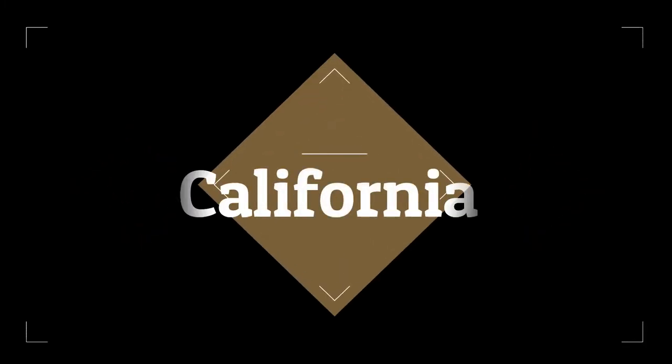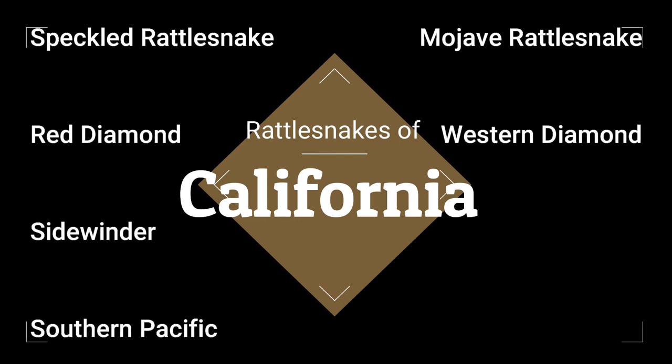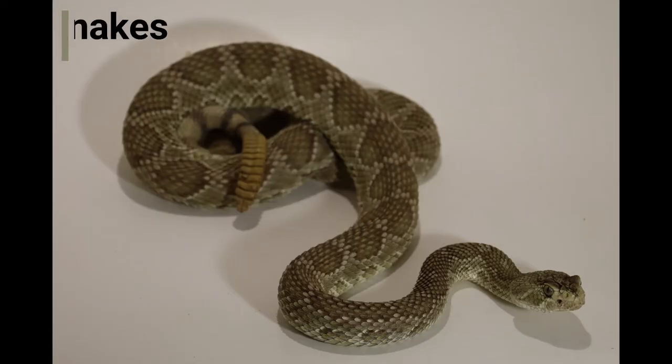In California, we have nine species of rattlesnake, and there are six species that can be found right here in Southern California. Today we are going to be talking about two: the Mojave rattlesnake and the speckled rattlesnake.